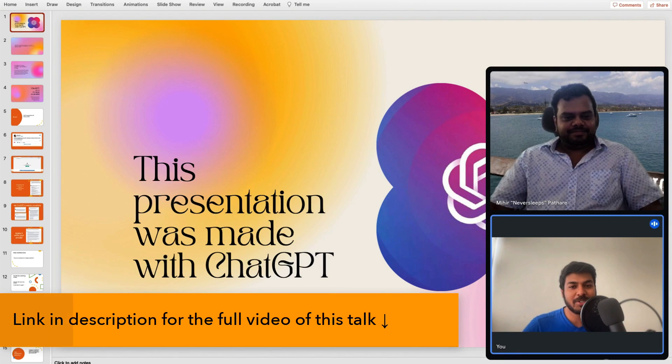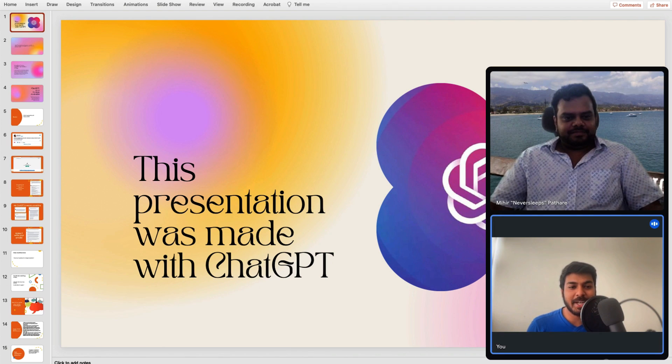Designers, welcome to another talk. My name is Jofin, and I've always been curious about tools and techniques that actually improve and speed up your workflows.